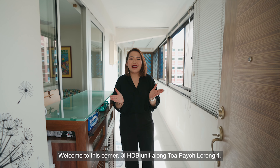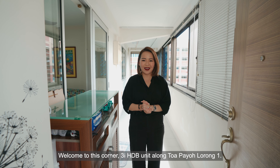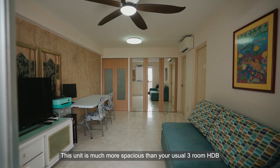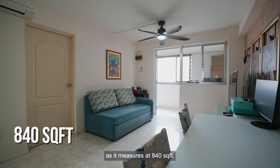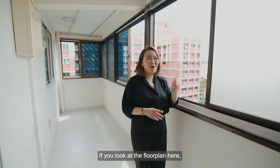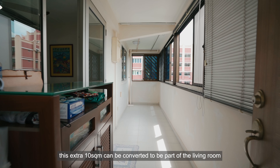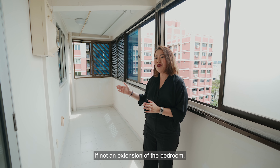Welcome to this corner 3-room HDB unit along Toa Payoh Ring Road 1. This unit is much more spacious than your usual 3-room HDB as it measures at 840 square feet. If you look at the floor plan here, this extra 10 square meters can be converted to be part of your living room, if not an extension of the bedroom.